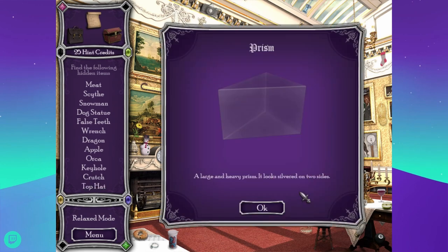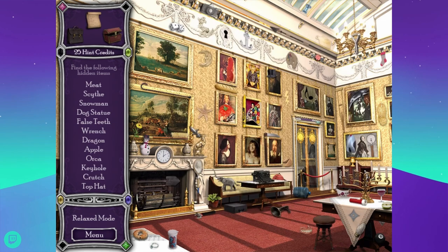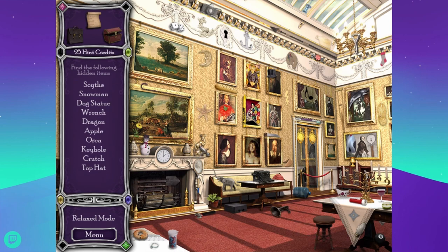What else am I looking for? Scythe, snowman, dog, statue, false teeth — there's teeth. A dog statue — there's a greyhound. And there's the snowman. Scythe, wrench, dragon, apple, orca — I saw the orca. That's a tomato. I already forgot all the things they just told me to look for. Oh, that's a megaphone — I thought it was a weird key. Scythe, wrench, dragon, apple, keyhole. Is that a dragon? I don't know what it was at all.